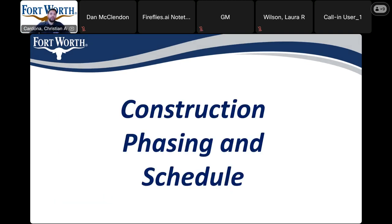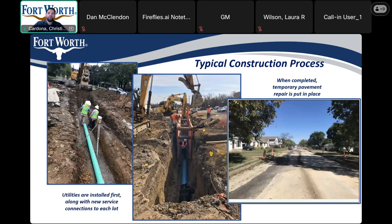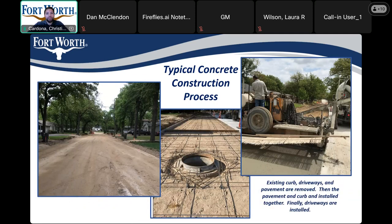Next, we'll move on to construction phasing and scheduling. For this project, the waterline will be installed first. Once that is complete, the contractor will install temporary pavement to allow traffic in and out until the paving contractor starts their work. For the typical concrete construction process: existing curbs, driveways, and pavements are removed all at once; pavement and curb are installed together as a monolithic curb; and driveways are installed last.